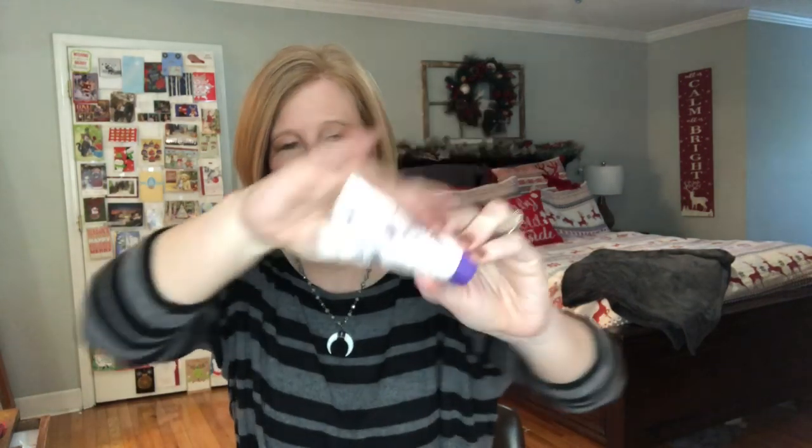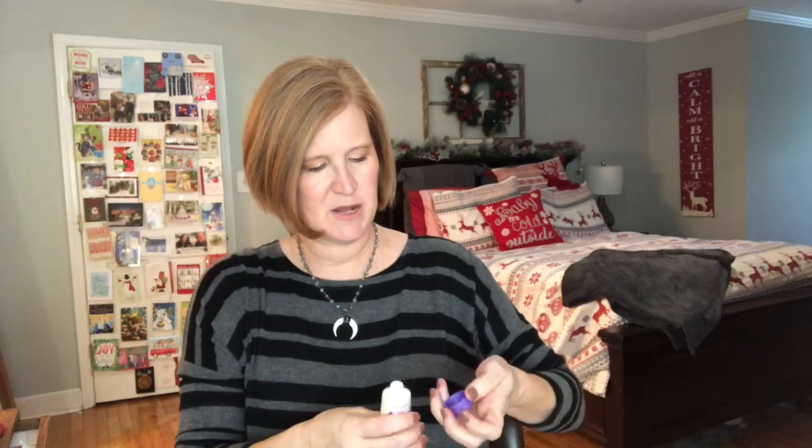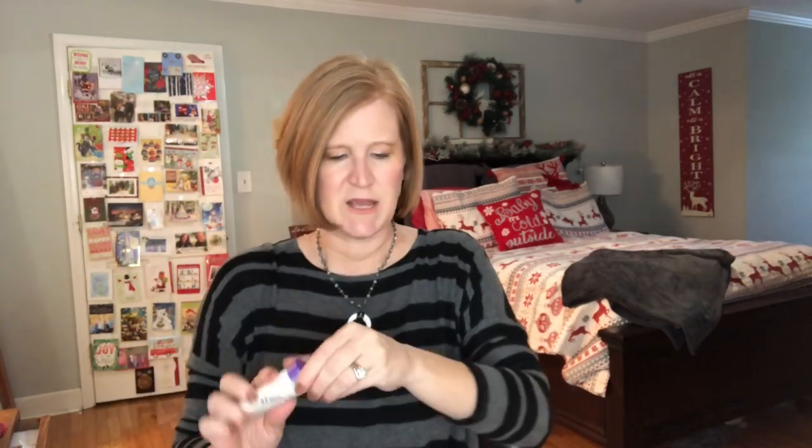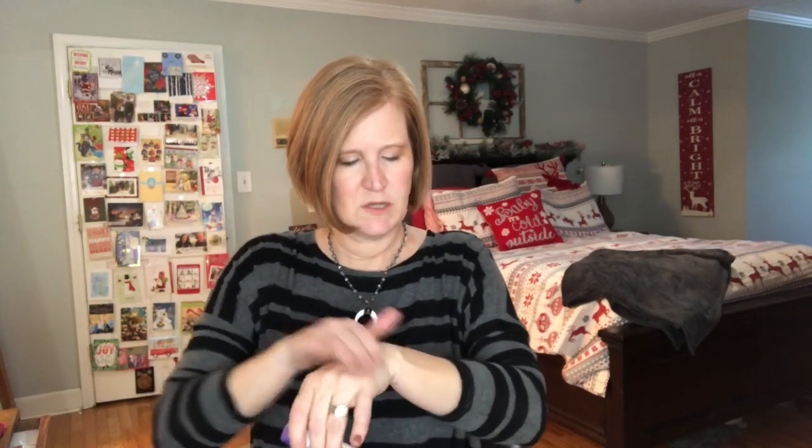The next item is a Jergens Body Butter Collection in lavender. I'm kind of picky about lavender — it smells very sweet and sort of chemically at first, but actually that's not bad at all. I'm pretty impressed with that — it smells good. It's nice and thick, doesn't sink in right away but it's not sticky at all. I feel like that's going to be nice in the winter to soothe dry skin.